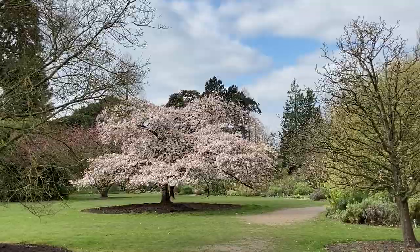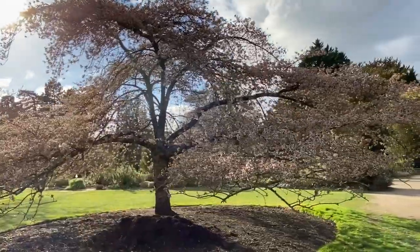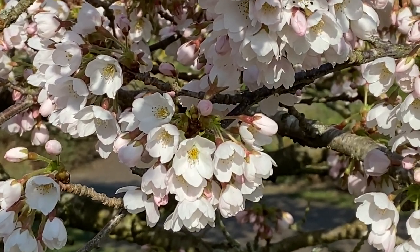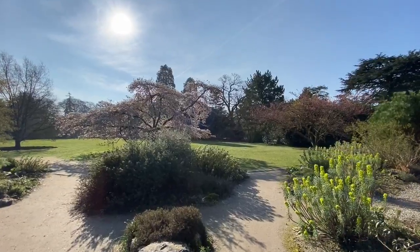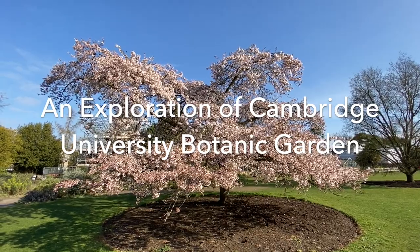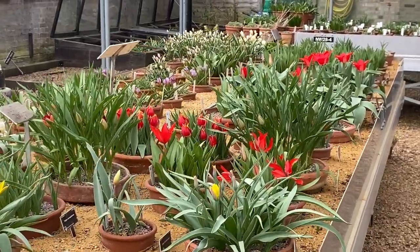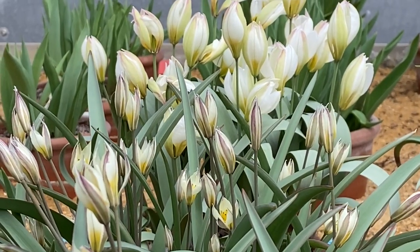Welcome to this exploration themed film from Cambridge University Botanic Garden. Today I've stood beside our wonderful Yoshino cherry which really heralds the arrival of spring. Elsewhere in the garden blossom is bursting and bees are buzzing — it's a wonderful time of year. But today we thought we'd have a look and explore some of the collections that grow behind the scenes in our private glasshouses and share with you some of the stories about those plants.